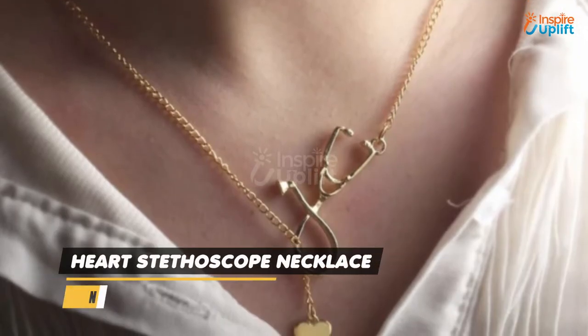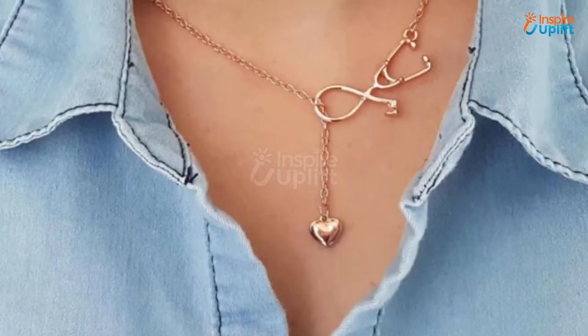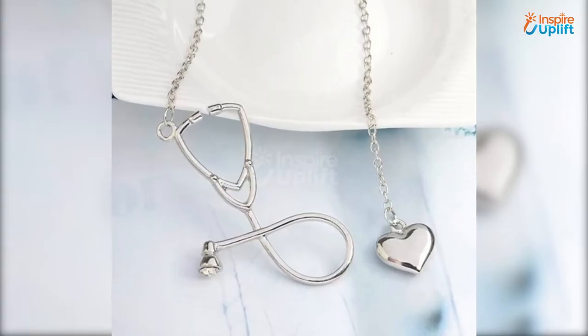At number 6 we have the Heart Stethoscope Necklace. This heart stethoscope necklace includes a small stethoscope with a cute heart that is perfect for giving to any medical student. The necklace is constructed out of aluminum alloy which makes it rust resistant.